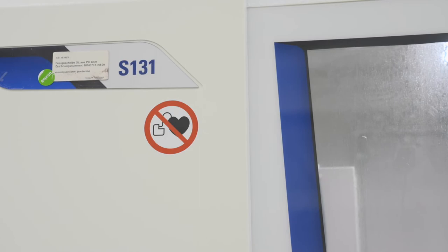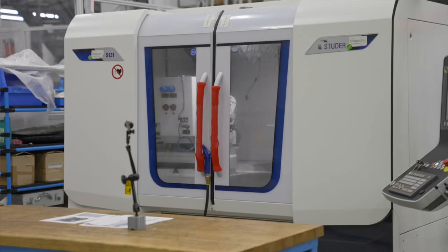In Bay 3 we have yet another Studer internal grinding machine — a Studer S131 high precision multi-spindle machine. In this particular case we're setting up to grind high precision components for medical instruments.